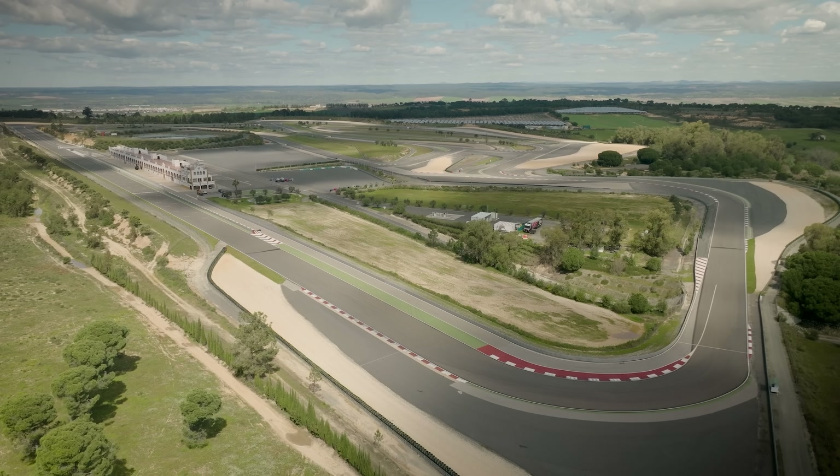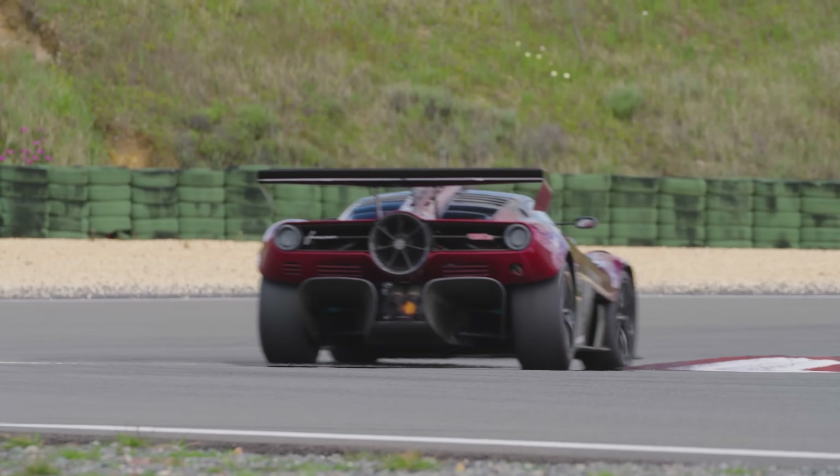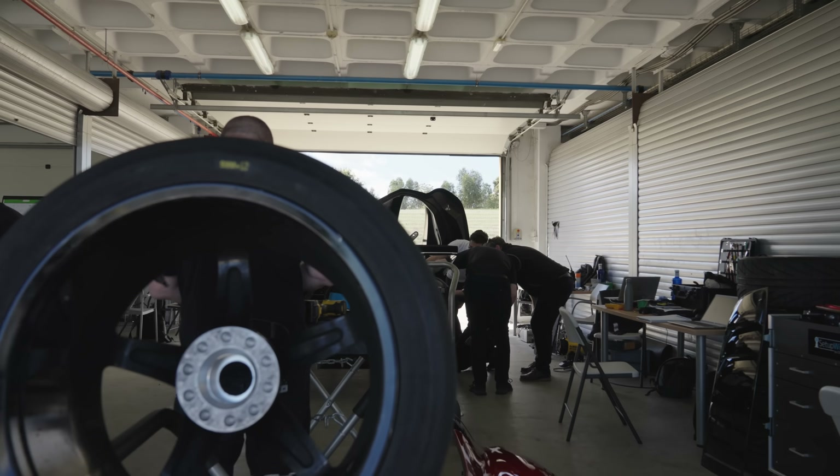We've got slightly different weather, which means we can carry on with traction control in the dry, speeding up the gear change again. We're also running different slicks and different compounds, and just keeping on with the development.